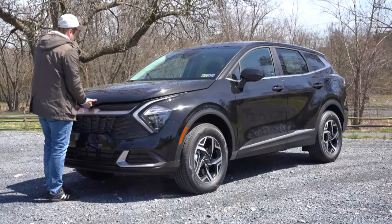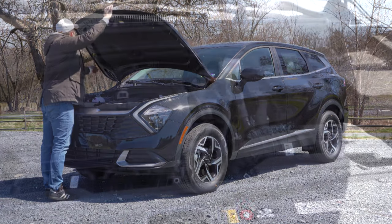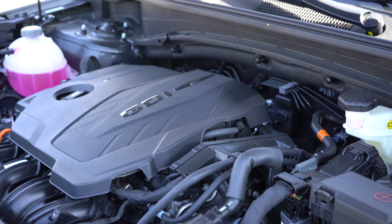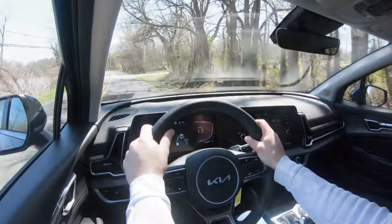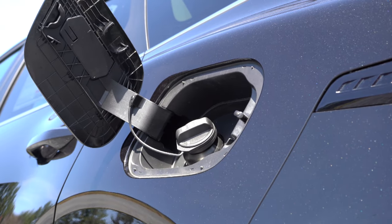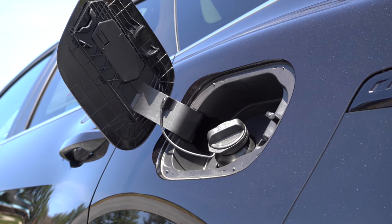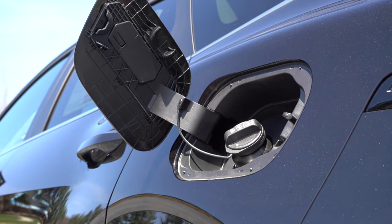Powering the Sportage is a 2.5-liter naturally aspirated inline four-cylinder putting out 187 horsepower and 178 lb-ft of torque, sent to the front or all wheels through an eight-speed automatic. MPG comes in at approximately 22 city / 30 highway for front-wheel drive, and 22 city / 28 highway for all-wheel drive. It takes regular unleaded fuel.